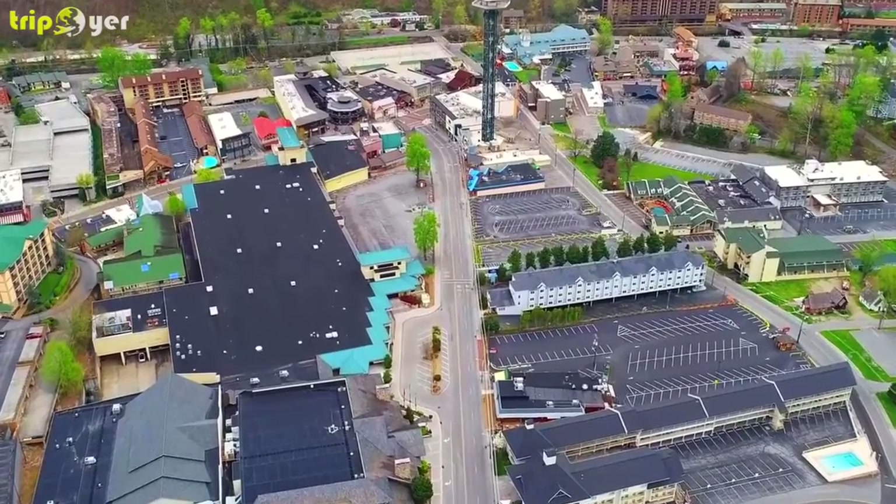Number 6: Gatlinburg Space Needle. If you can't get enough of the scenery in Gatlinburg, you won't want to miss the Space Needle. It rises more than 400 feet in the air and provides 360-degree aerial views of both the city skyline and the mountains beyond — definitely one of the top things to do in the area. You'll enter through the downstairs lobby, where you can hit up arcades, pizza joints, souvenir shops, and many other tourist attractions.